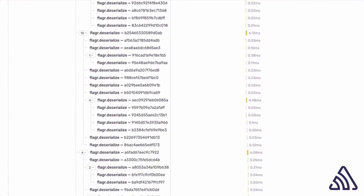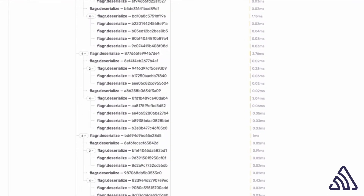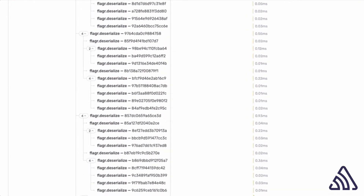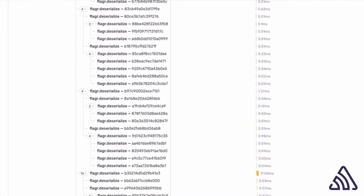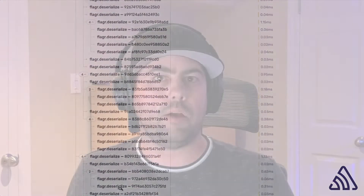The problem was that Flaggr's deserialization code was turning that entire JSON blob into a Python object. This deserialization is actually really expensive to do. So when we removed it and just accessed the JSON blob itself, we noticed a reduction in time to parse all of these flags by about 500 milliseconds.